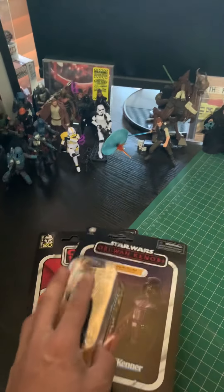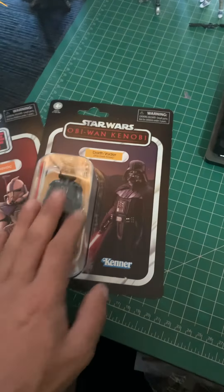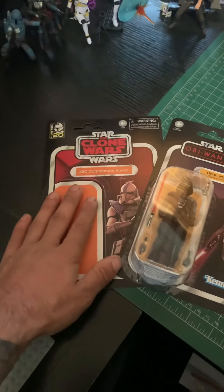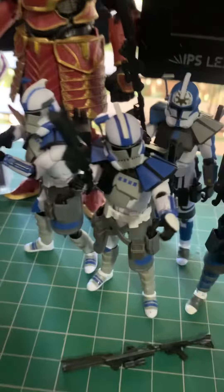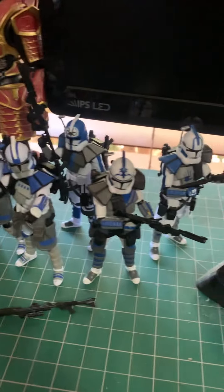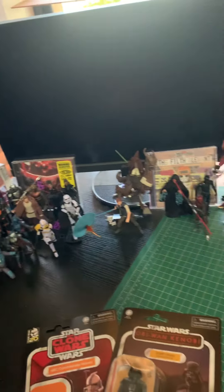One thing I have been doing that I never used to do is collecting stuff keeping one on the card and one to open. I need to get another Vader — these are the most recent pickups: the Kenobi Vader and another Arc Commander Havoc. I actually have four Havocs now — two on card, two opened — because they look so good. Waiting on a carded Fives to arrive so I can finish up these three boys both loose and carded.